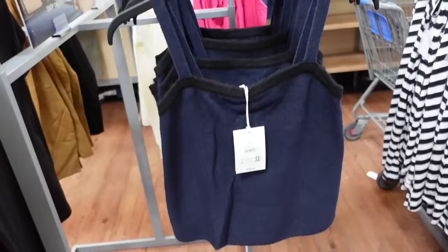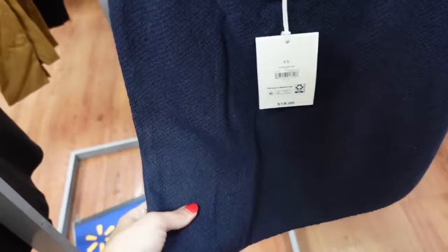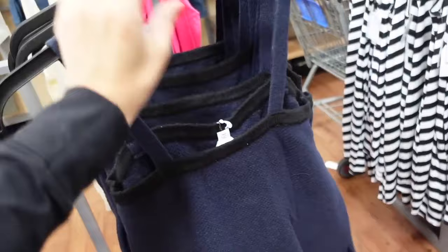You also have these matching little camis — they're made of the same material, thick straps, square neckline, relaxed fit. This is the extra small. It's also squared in the back, and they're going to be $18.